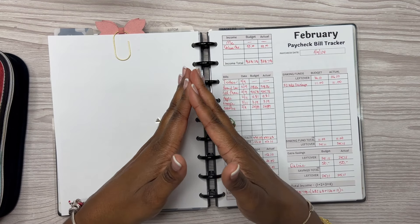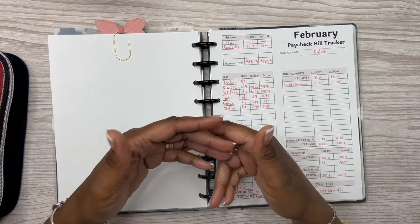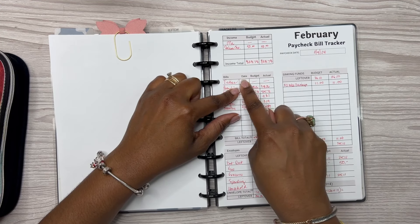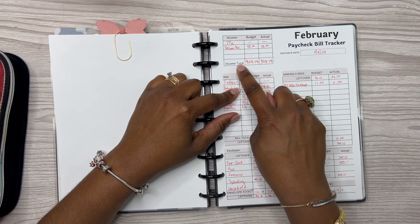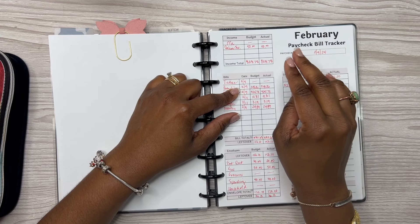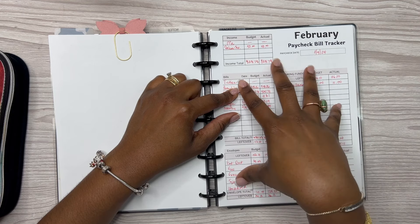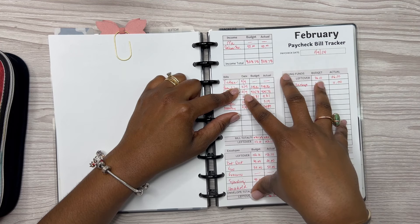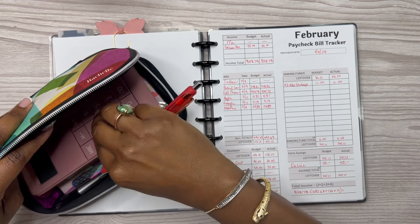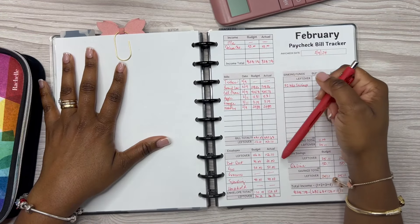We used to combine our budgets but we've since agreed that he pays certain bills and I pay certain bills, and that's working better for us. From my income, my online savings plus my tithes have already been taken out. So what we're left with after tithes and online savings is $838.78 — that's what we're budgeting for on this paycheck.